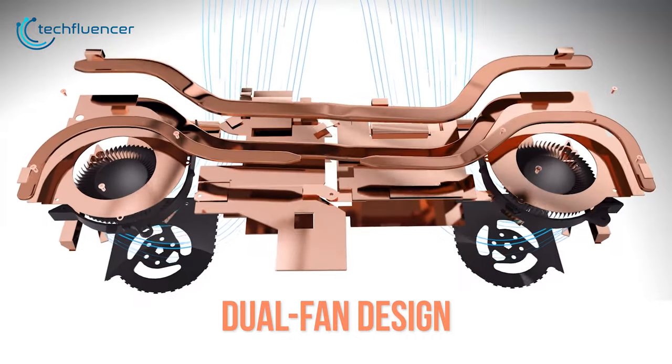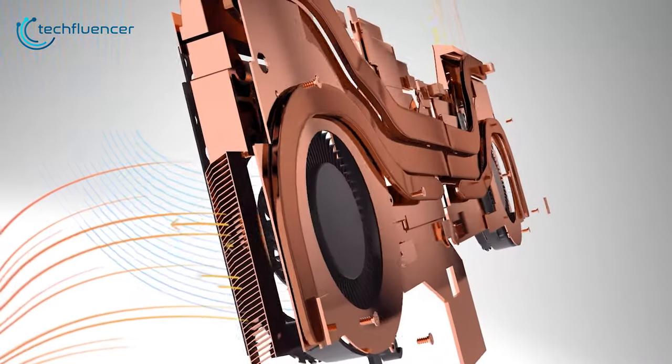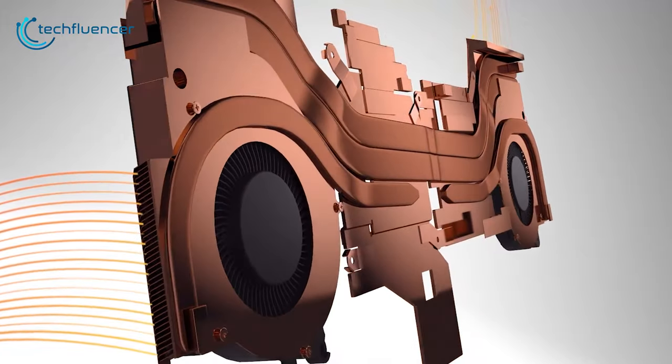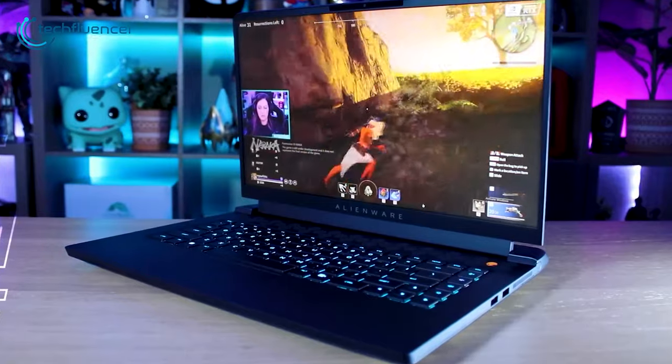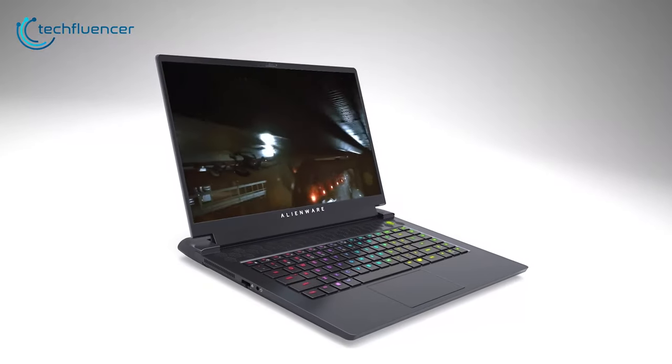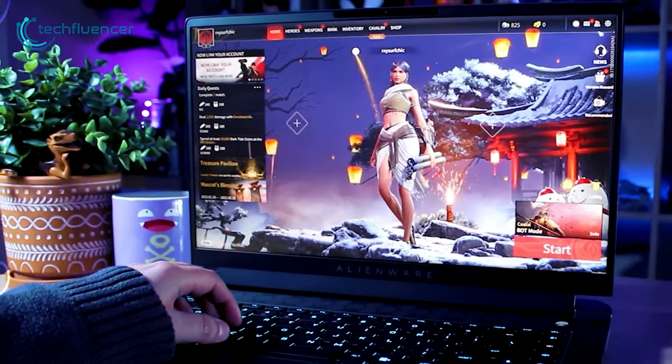With a dual fan design, the M15R6 pulls in cool air from the top and bottom vents and maintains your system stability even during the most intense gaming moments. Overall, for a speedy and portable piece of power, the Alienware M15R6 lets you experience smooth gaming at higher frame rates without hurting your wallet.